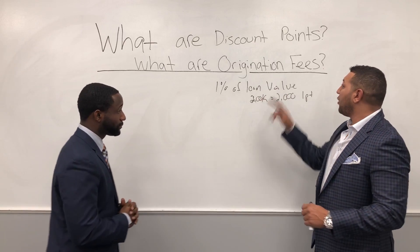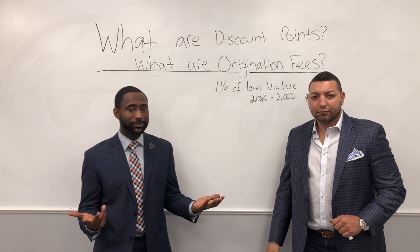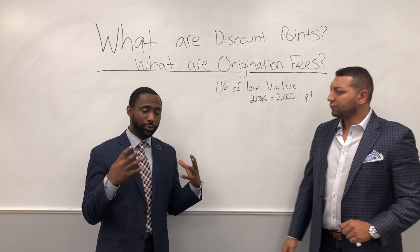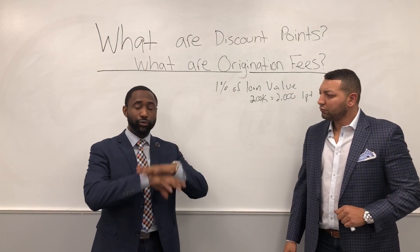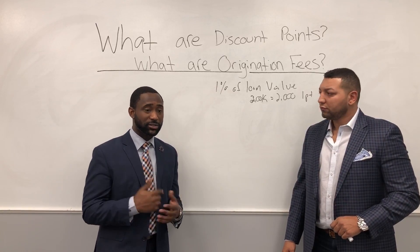Now let's talk a little about origination fees. What are these exactly? Origination fees are what it costs to do the loan — that's basically it, to keep it simple without going too deep. It is the cost of what it takes to do the loan, including application fees.